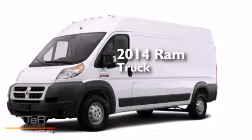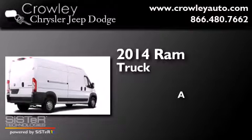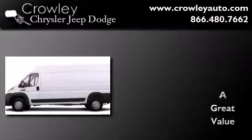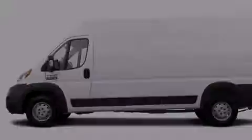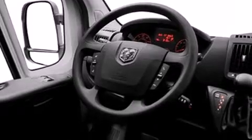This is a brand new 2014 Ram truck. Features include a low tire pressure indicator, traction control and stability control systems, full power accessories, dual airbags, air conditioning, a full-size spare tire, body side molding, an anti-lock braking system, and an auxiliary power outlet.